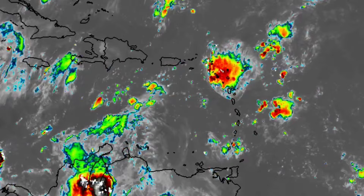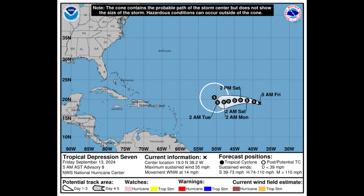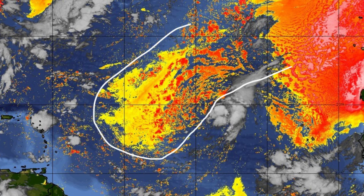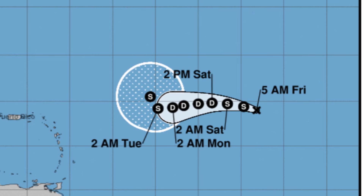Tropical Depression 7 is still expected to become Gordon; however, the environment isn't the most favorable for it either, so it is going to intensify rather slowly. It may acquire tropical storm intensity later today but then weaken back to a depression. Looking at the dry air — all those shadings of yellows, oranges, and reds indicate dry air, with more vibrant shading indicating higher concentration. The system is moving right into this dry air, which will keep intensity very limited and may even cause it to weaken.